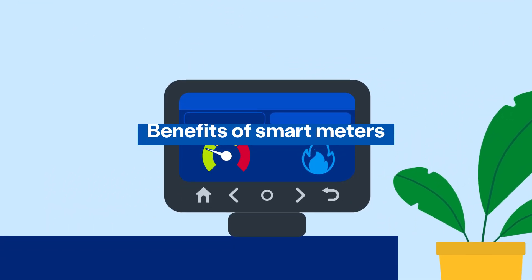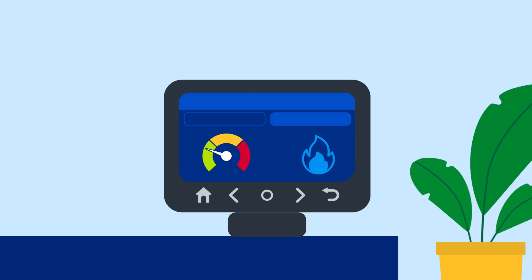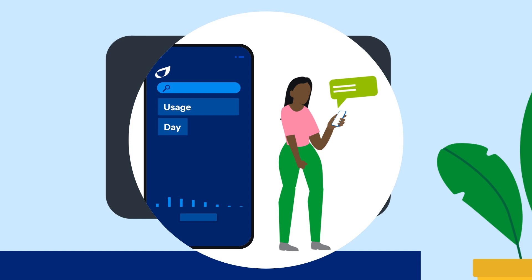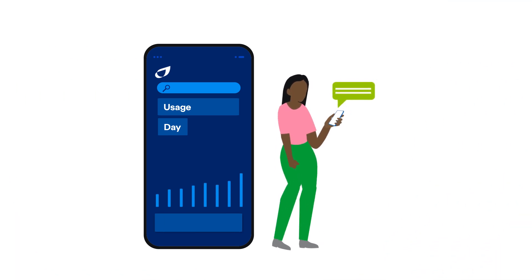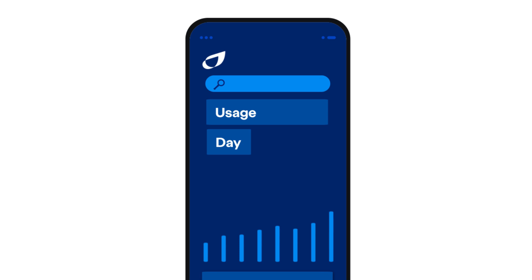The many benefits of smart meters. All smart meters come with a smart energy monitor. If you like to keep track of what you're spending, it'll show you how much you're using in pounds and pence. You can turn it on and off whenever you like, and when you're out and about, you can get all this information through the British Gas Energy app. You can compare your energy use over previous days,